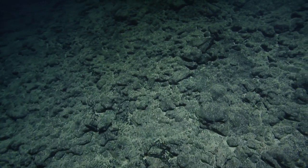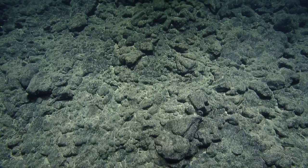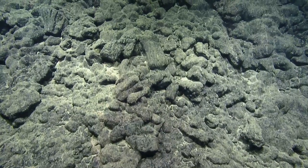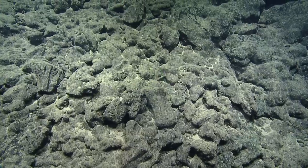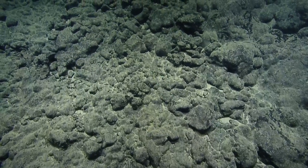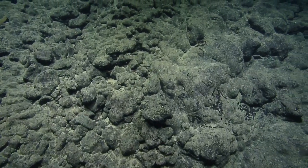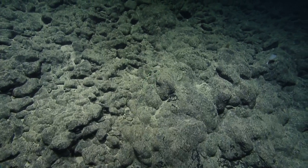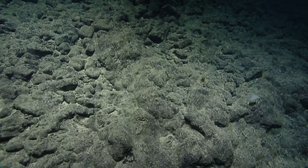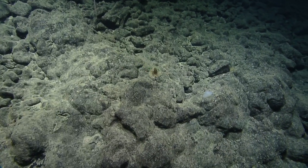It looks like what we might be seeing here is a combination of pillows and maybe cracked sheet flows - sheet flows being when you have lava coming out in sheets. There are also some blown-apart chunks. Are we waiting until we reach 3,000 meter depth until we take another rock? Yeah, about plus or minus - so starting maybe at 3,100 meters, we'll start taking a look around. That gives us 100 meters of vertical to play with.